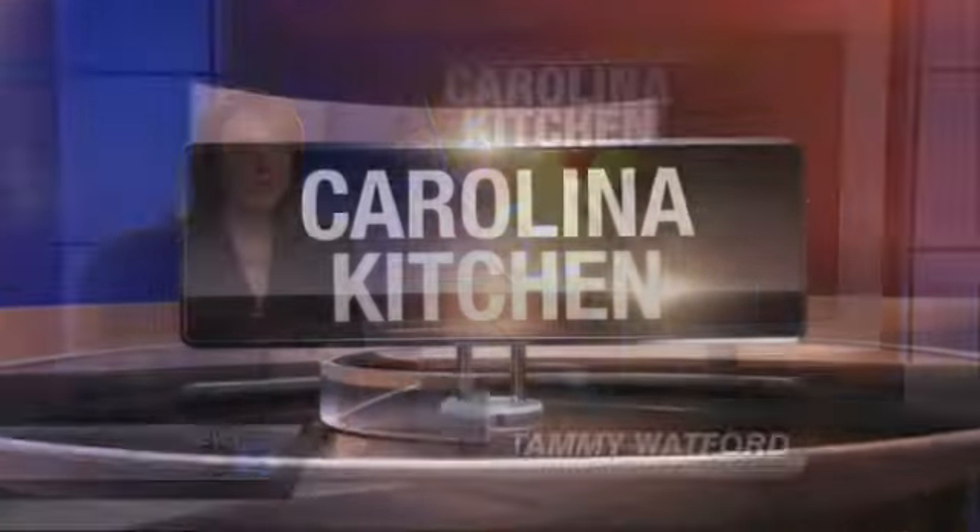In the Carolina Kitchen today, if you love the interplay of sweet and savory, today's recipe will satisfy you. This time, ice cream is a new take on an old favorite dessert. Welcome into the Carolina Kitchen.